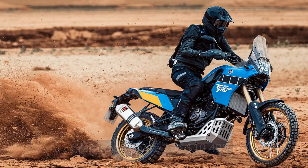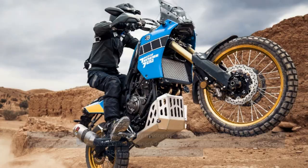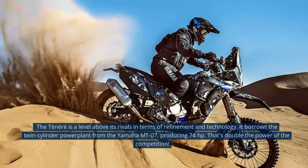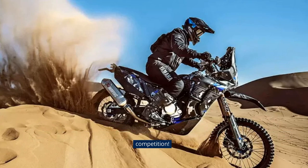Yamaha Ténéré 700 — $10,499. Yamaha entered the middleweight fight by making one of the best dual-sport motorcycles ever. Despite the fact that the 2023 Yamaha Ténéré 700 is almost $4,000 more than the KLR650 and DR650S, it's still worth considering. The Ténéré is a level above its rivals in terms of refinement and technology. It borrows the twin-cylinder power plant from the Yamaha MT-07, producing 74 horsepower — that's double the power of the competition.